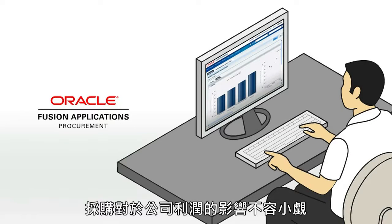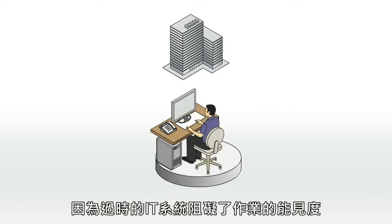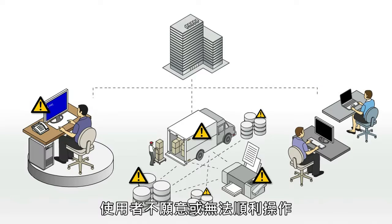Procurement has a disproportionately positive impact on margin because savings go directly to the bottom line. Although simple in principle, organizations struggle because legacy systems inhibit visibility, clumsy solutions add complexity, and users are unwilling or unable to comply.